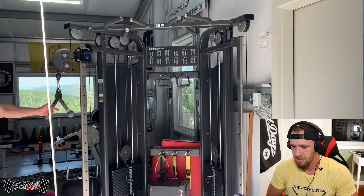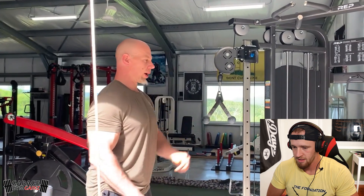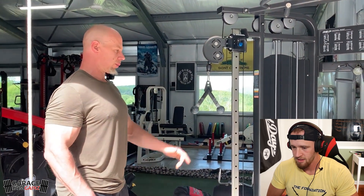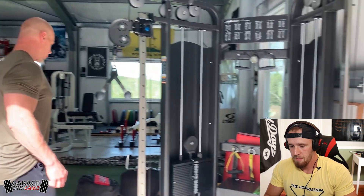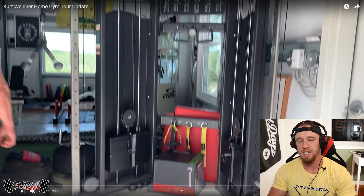As you come in, the first piece of equipment you see is the REP Fitness Functional Trainer - this is the FT5000. I actually did a really in-depth review on it, you can look at some of my other videos on YouTube. It's an awesome piece of equipment; I really want one of those. I would probably have to get rid of my Titan reverse hyper to make room for it, but that is something I've been thinking about.